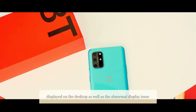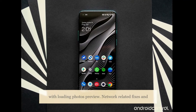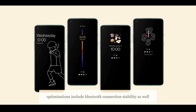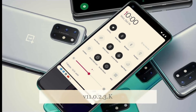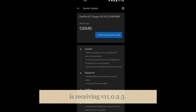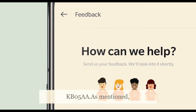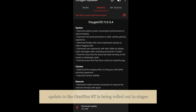The OxygenOS 11.0.2.3 update for the OnePlus 8T also fixes the issue related to icons not displayed on the desktop, as well as the abnormal display issue with loading photo previews. Network-related fixes include improvements to Bluetooth connection stability as well as network stability in the EU region.